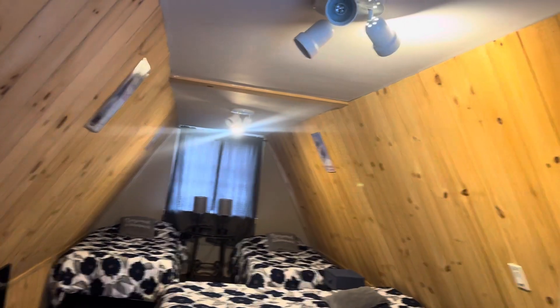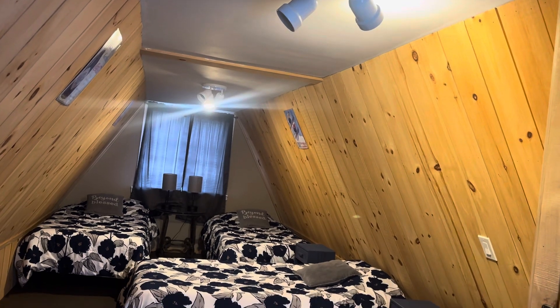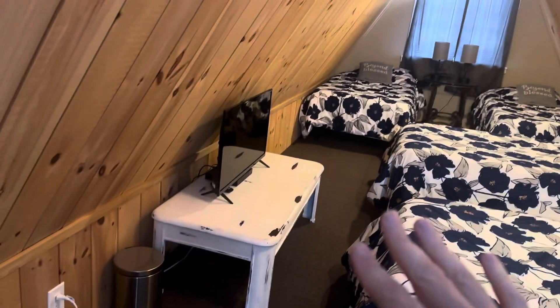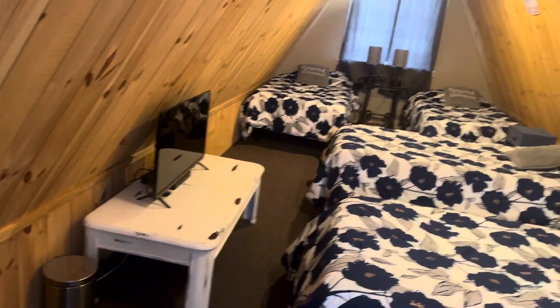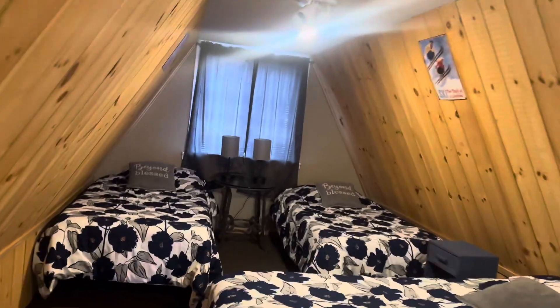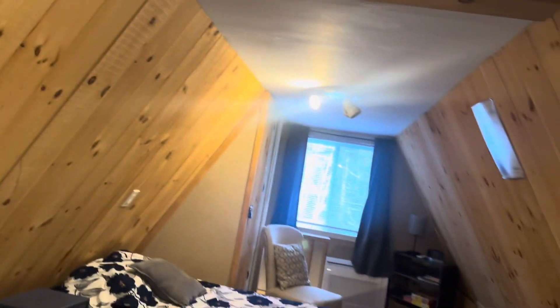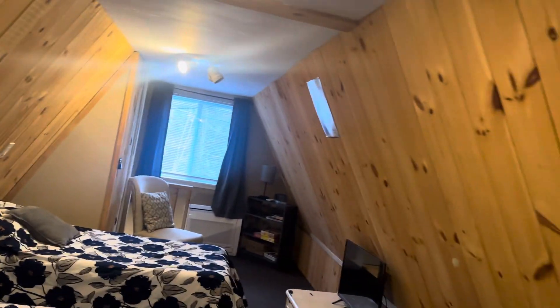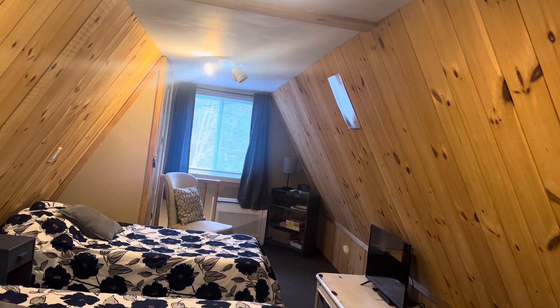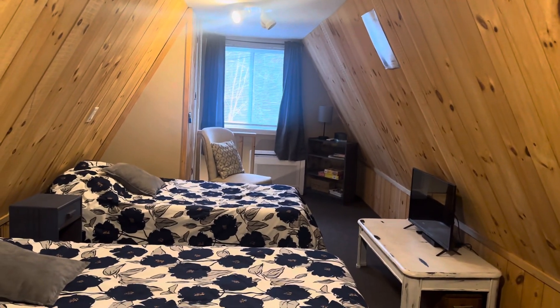Heading upstairs, we have another mini-split heat pump for a separate zone, and a lovely A-frame bedroom up here with four memory foam beds. There's a TV, a DVD player, and a bunch of DVDs you can check out. It's nice and comfortable, and you get that cabin feel with pine on the ceiling — really cozy, with all the modern comforts of home. Thank you so much!